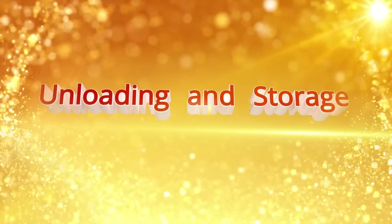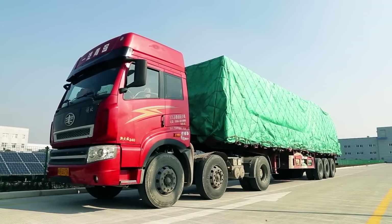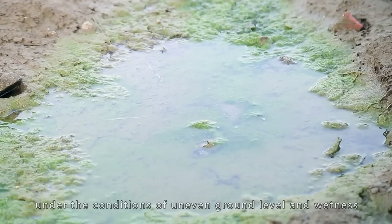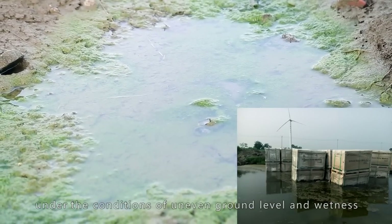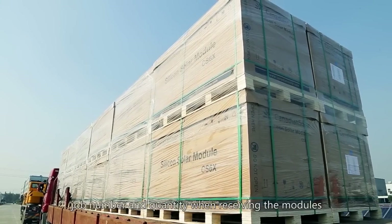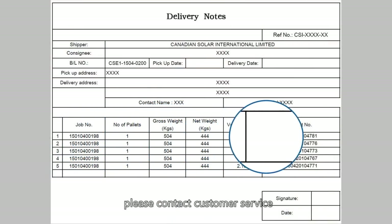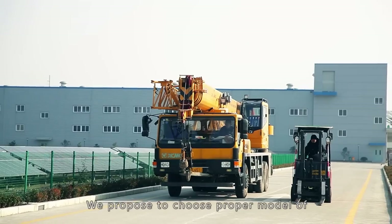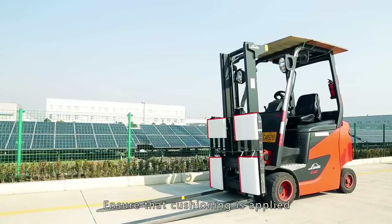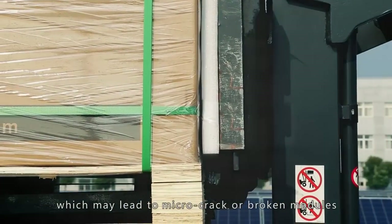Unloading and storage. A solid and flat ground is recommended to prevent modules from damage under conditions of uneven ground level and wetness. Please check and inspect the module type, job number, and quantity when receiving the modules. If there are information variances or broken boxes, please contact customer service. We propose choosing a proper model of forklift or crane to unload modules from trucks. Ensure that cushioning is applied on the unloading equipment to avoid hitting modules, which may lead to micro-crack or broken modules.